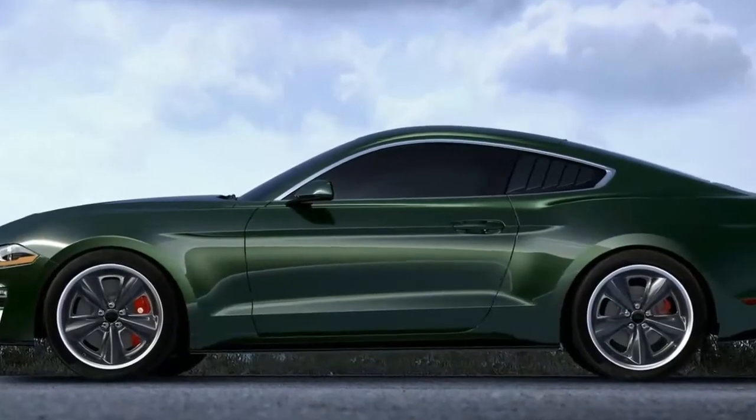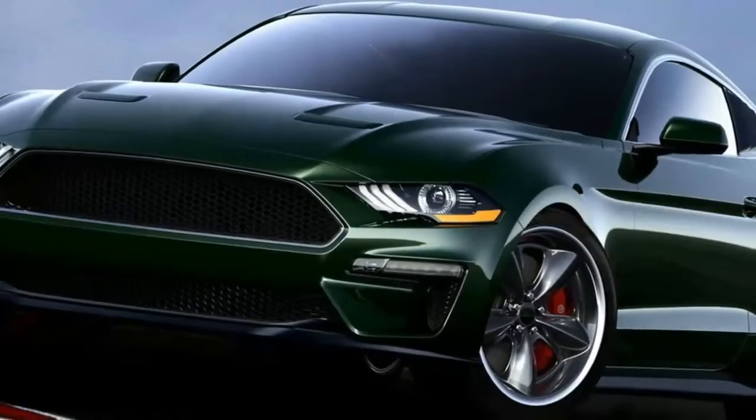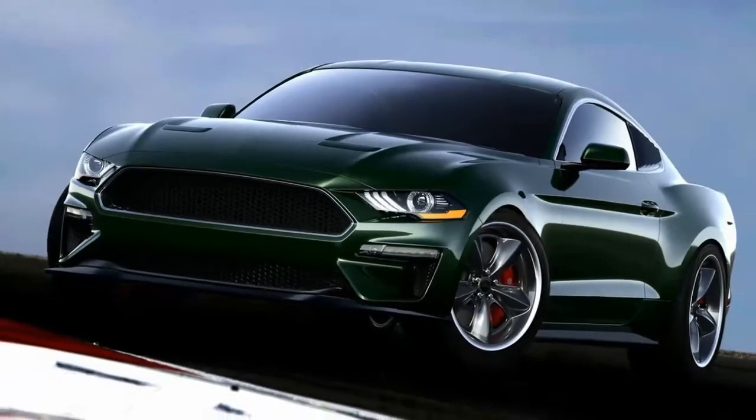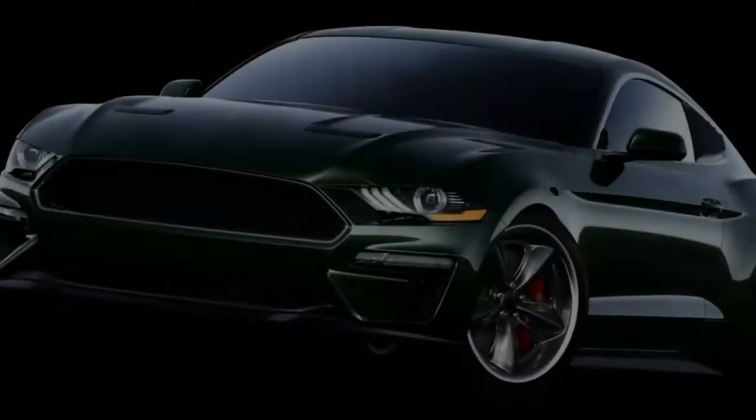The 2019 Ford Mustang Bullitt will begin arriving at dealers shortly, but fans looking for something even more unique can wait for the new Steve McQueen edition. Built as part of a collaboration between Steeda, Galpin Autosports, and McQueen Racing,